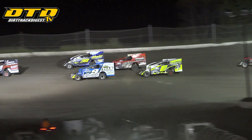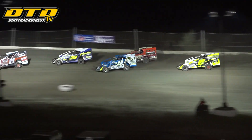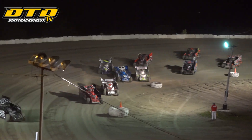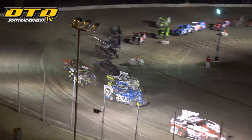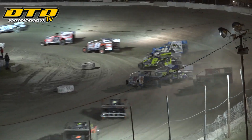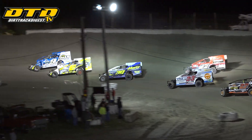Darren Smith jumps from the outside of the front row to grab the race lead as they work into turns 3 and 4. Matt Shepard in a tight battle here with Nick Nye and Kenny Hammond, as Shepard moves into the number 4 spot here at the end of lap number 1.